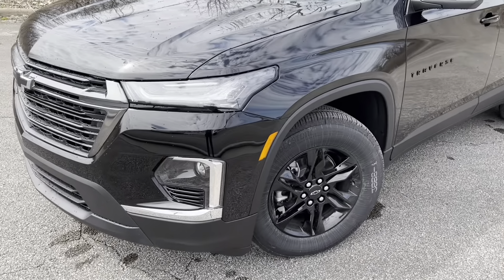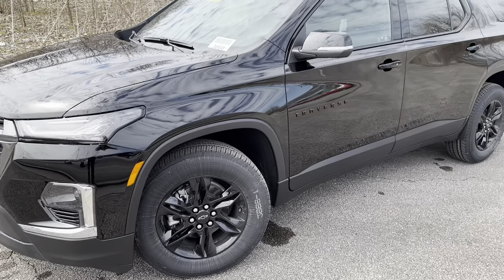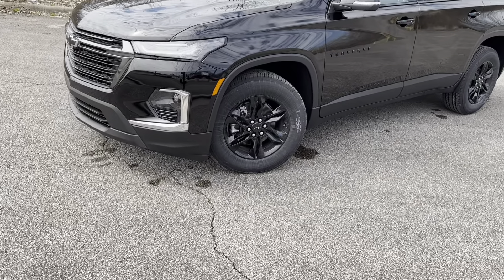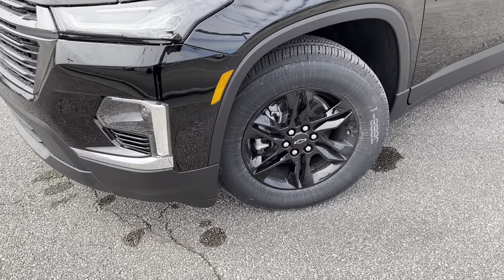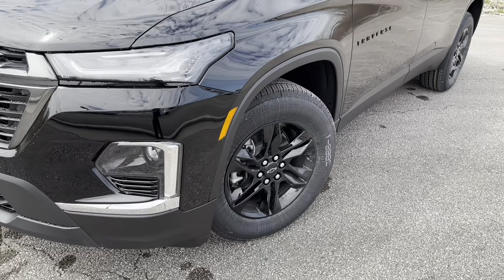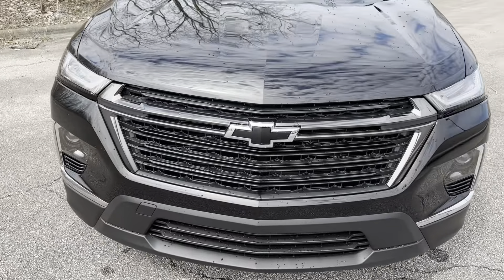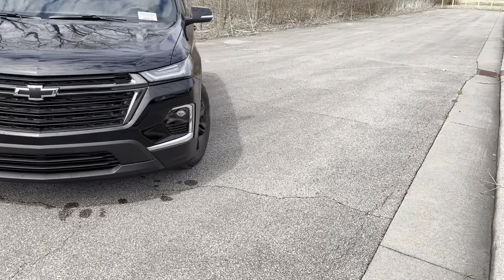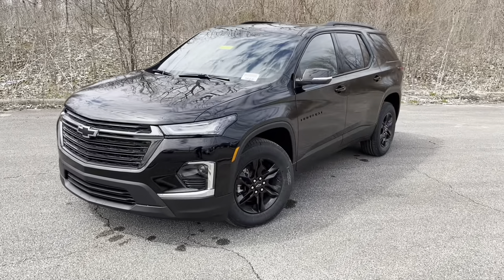The midnight package — also called the sport edition — is named 'midnight' when it's on a black exterior. If it were a different color like red or blue, it would be called the sport edition. It comes with 18-inch gloss black wheels that look great, and gives you that sporty vibe that a lot of people like on their SUVs right now.